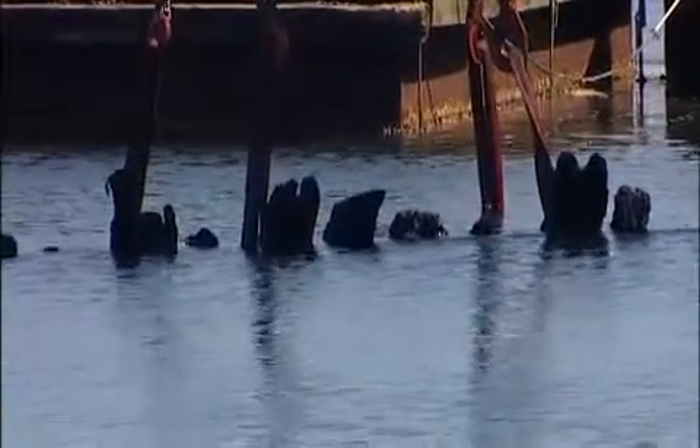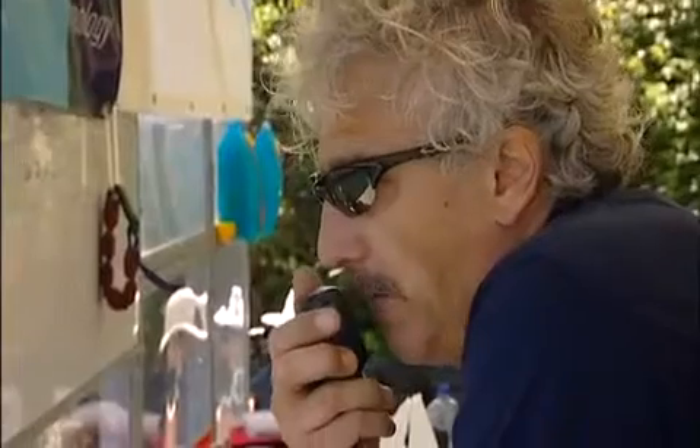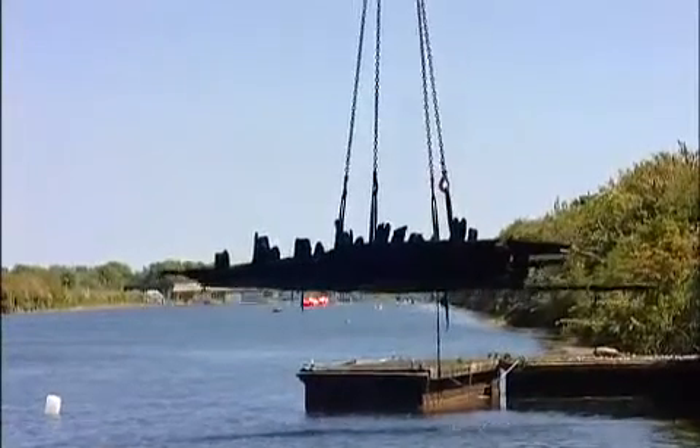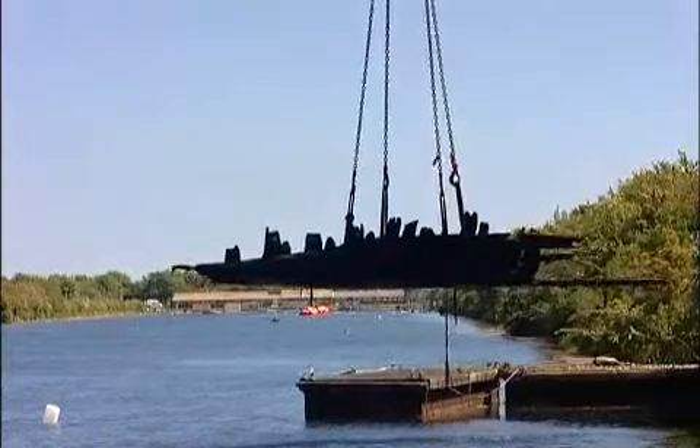An Elizabethan shipwreck emerges from the depths. Three metres towards us — understood. Only the second time in more than 400 years that these timbers have been out of the water. A section of the outer hull, eight metres long, weighing eight tonnes.